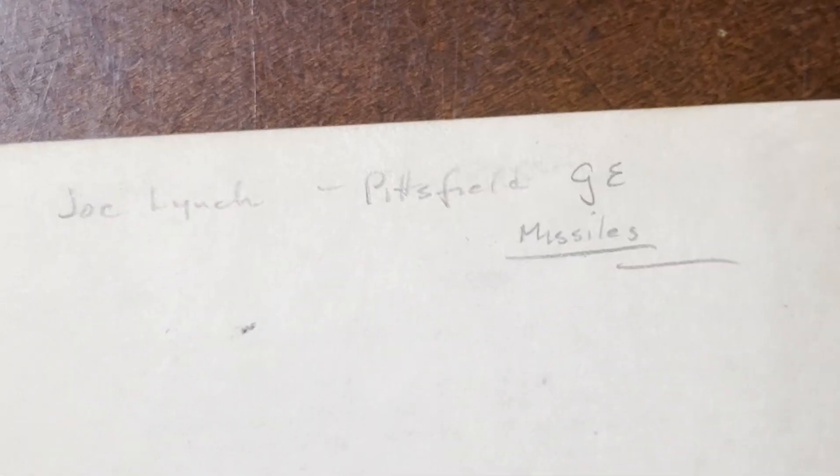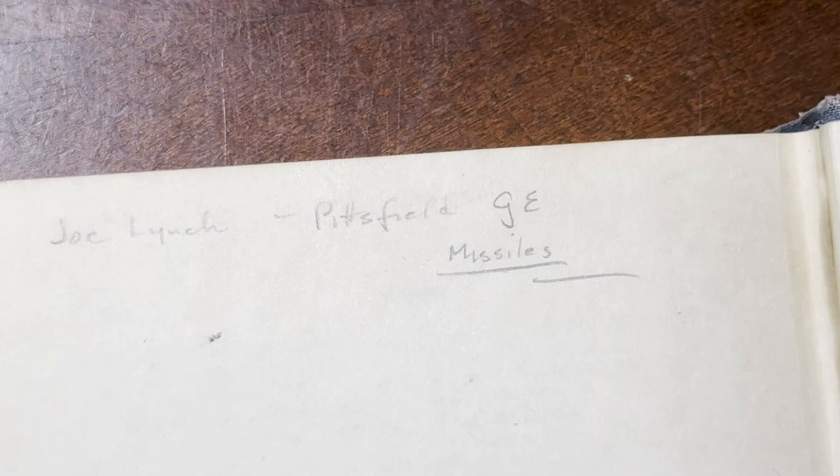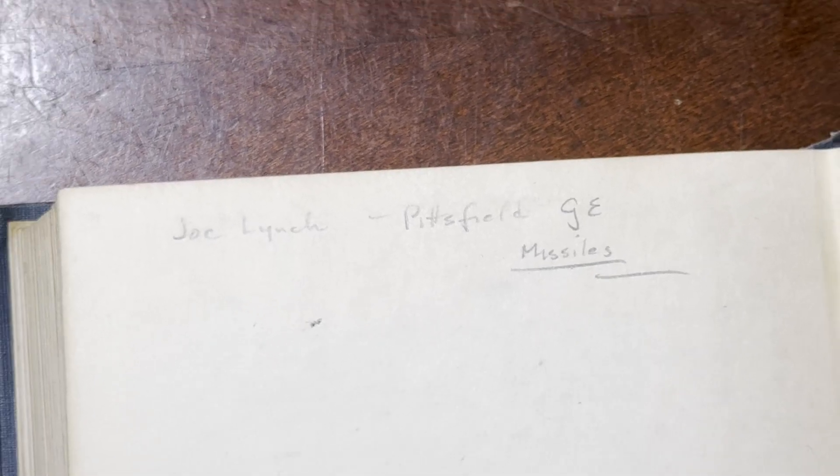What's this? Joe Lynch, Pittsfield GE Missiles. Wow — some serious, serious stuff.